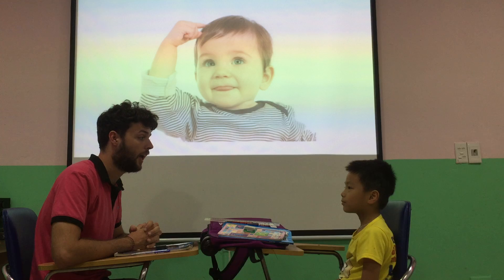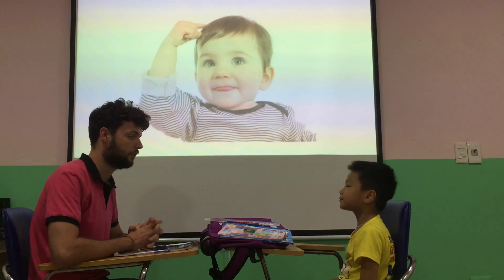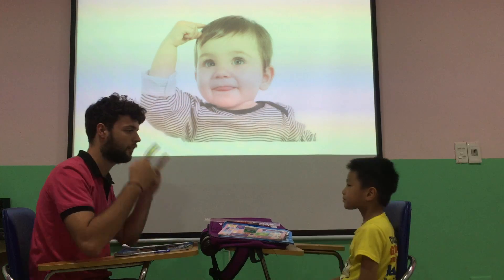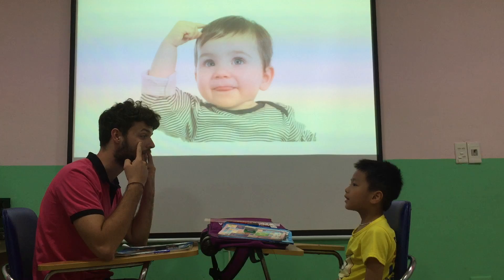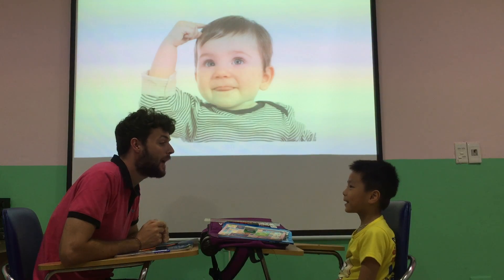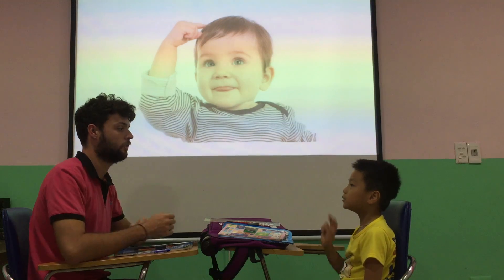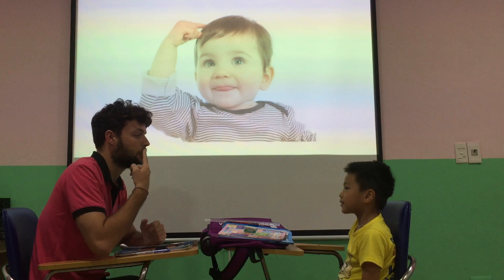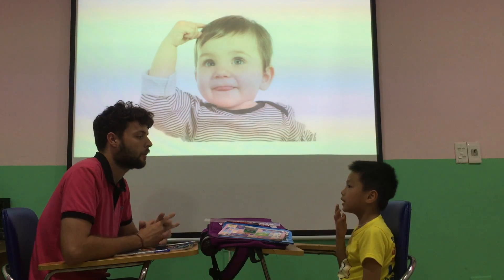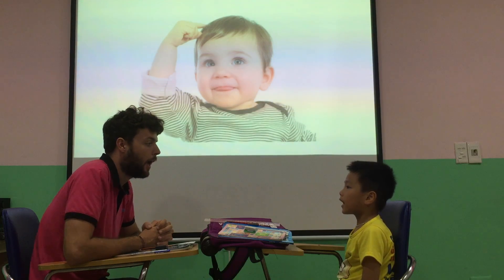N-O-A-T. Well done. Good job. And what are these? Eyes. These are eyes. Yes. How many eyes do you have? Two. Eyes. Good. And what's this? M-A-T-O-T. Good. And can you spell mouth? M-A-T-E-T. Perfect.